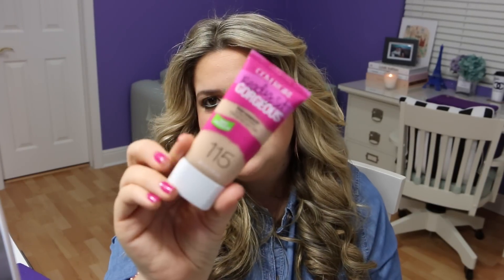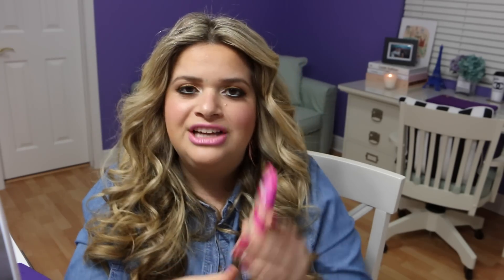The other drugstore foundation I have is the CoverGirl Ready Set Gorgeous, and I use shade 115 — buff beige. I love this foundation as well. I love the price of course. The packaging is great, great for travel, and it's just easy. It's a flawless foundation. I think I also did a first impression on this one. I'm going to link any first impressions I've done of these foundations down below, along with any other foundation videos that might be useful. This is a really great foundation — it is oil-free.